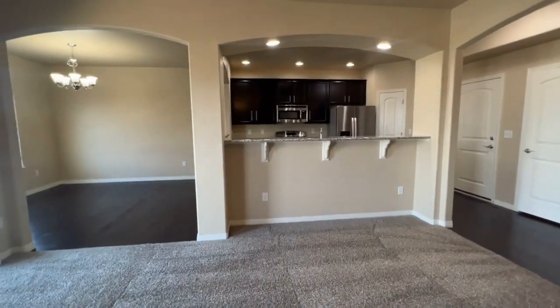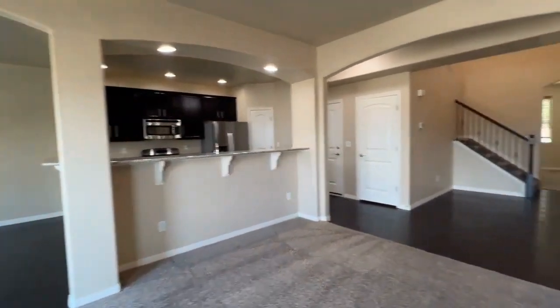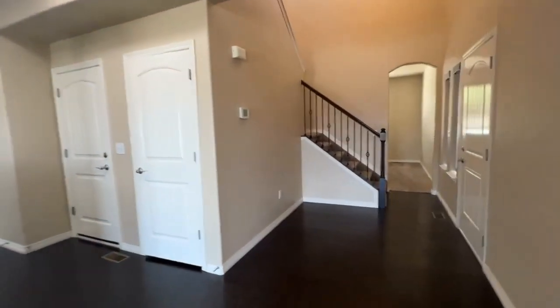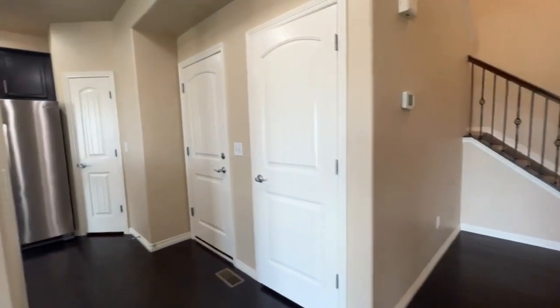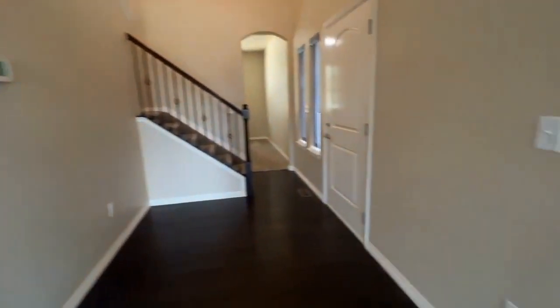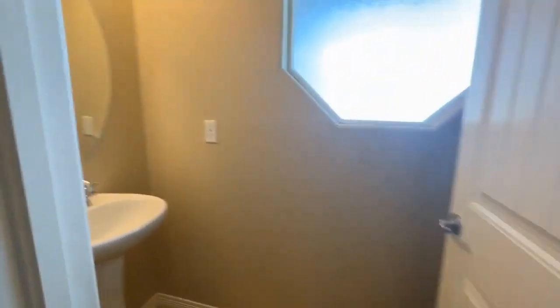The kitchen has extended breakfast bars, which is nice for some bar stools. We'll take a look at the basement and the garage here in just a moment. On this main floor there is also a half bath.